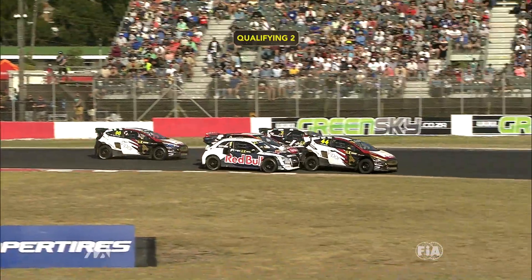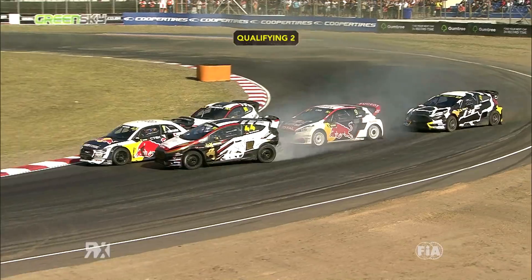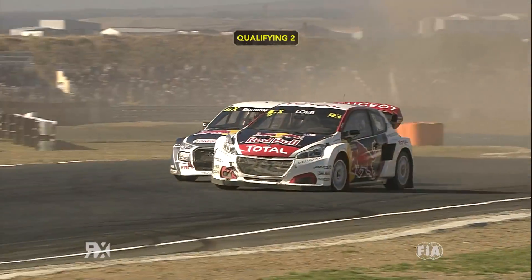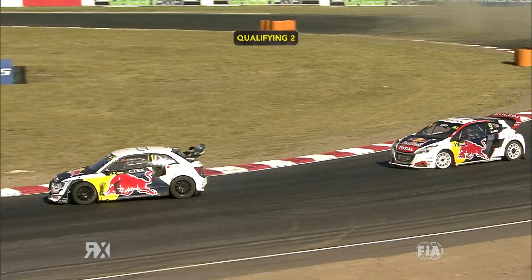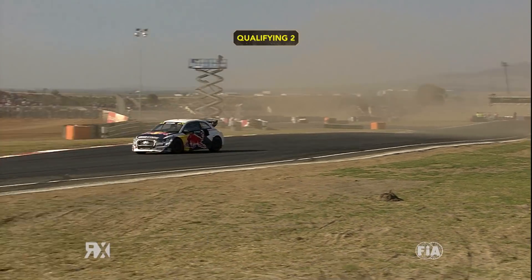Ekstrom diving towards the inside to try and find a way through, gets into the back of Scheider. Ericsson's up behind him, has a look up the inside. Loeb sideways around the outside and then contact for him from Timmy Zyanov behind — really, really exciting. The right-left combination, which we've seen at a few events this year, proving to be good for action. You can see Loeb going backwards — that was because he had a front-left puncture, and that was a theme which would continue for a few people as the session went on.